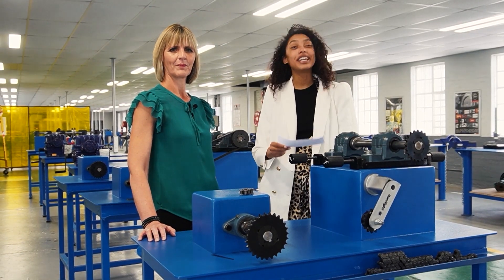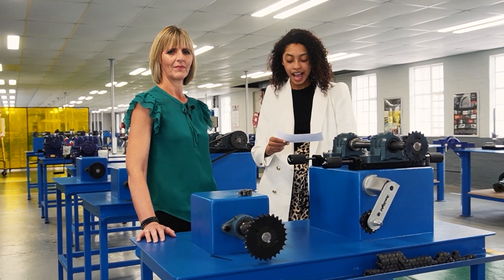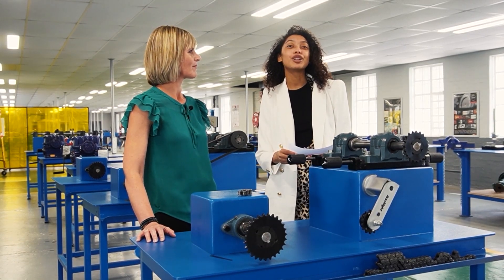Welcome back to Careers Portal. We are here at False Bay Westlake campus and we're speaking to the Head of Engineering, Salomi.